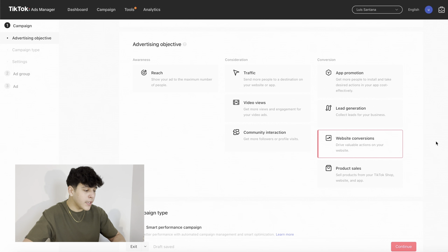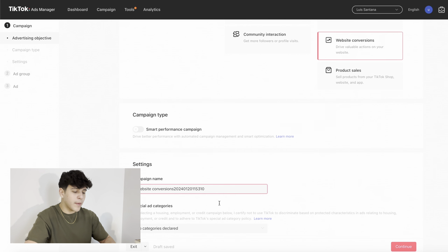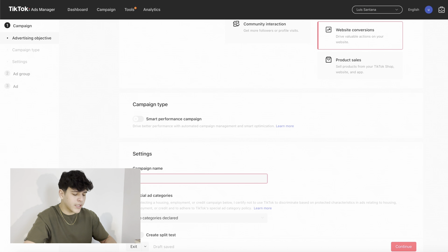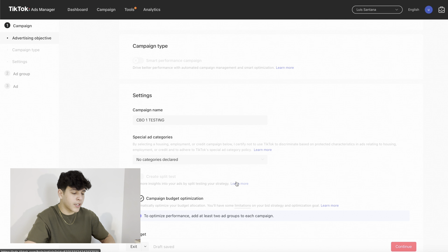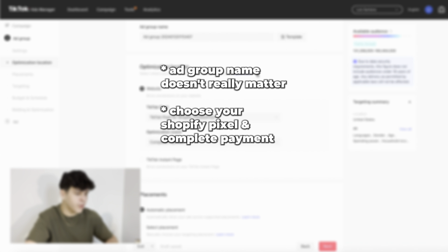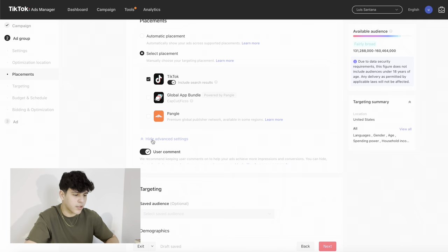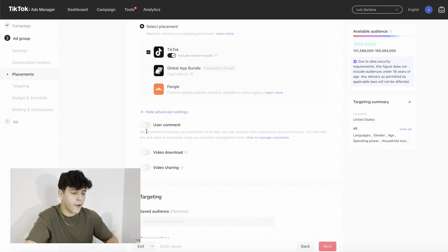Now it's time to launch the ads. I have the TikTok Ads Manager already open and I'm going to show you my testing campaign strategy. The first thing you're always going to do is choose website conversions — I always choose that no matter what. For the campaign name, I'm just going to do CBO testing. For campaign budget optimization, you're going to put 50 bucks and then press continue. When you get to the next page, you don't really need to change the ad group name. For placements, always do only TikTok.